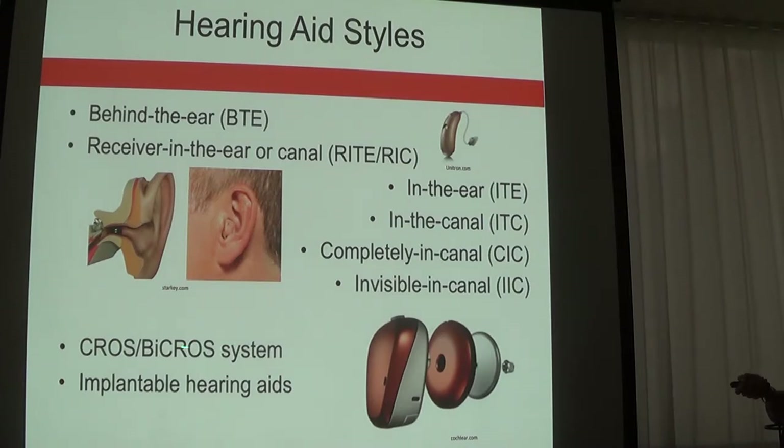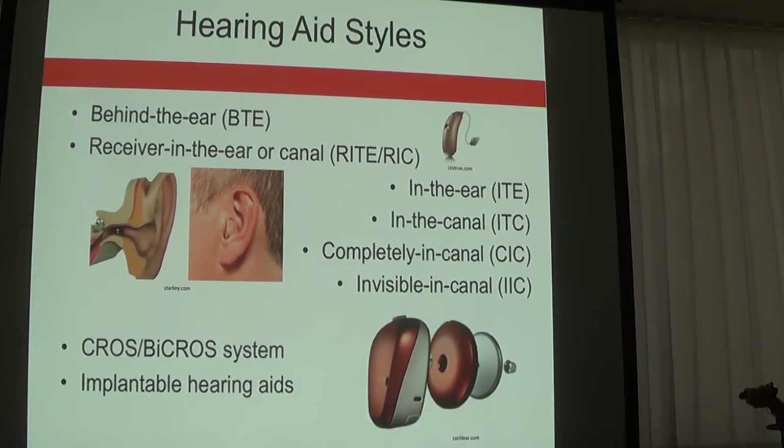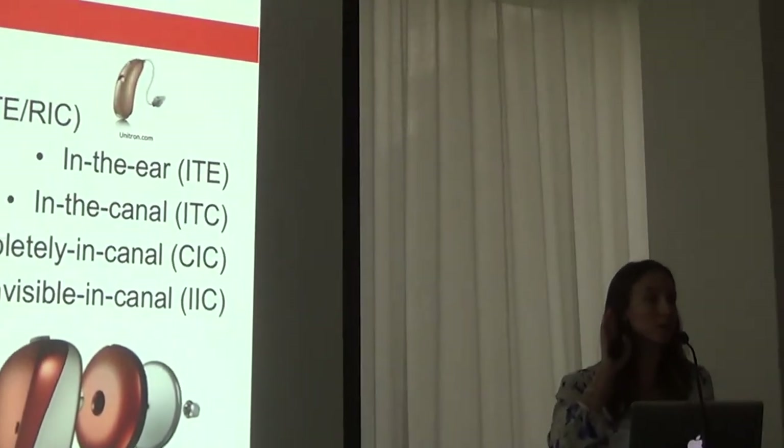For people with normal hearing on one side and no usable hearing on the other — whether a profound hearing loss or poor residual hearing — we may recommend the CROS or BiCROS device, which is a transmitter that sits on the poor ear and transmits sound over to the better hearing ear. This gives you better access to sounds happening on that side, so at a dinner table you now have access to the person speaking on your poorer side.